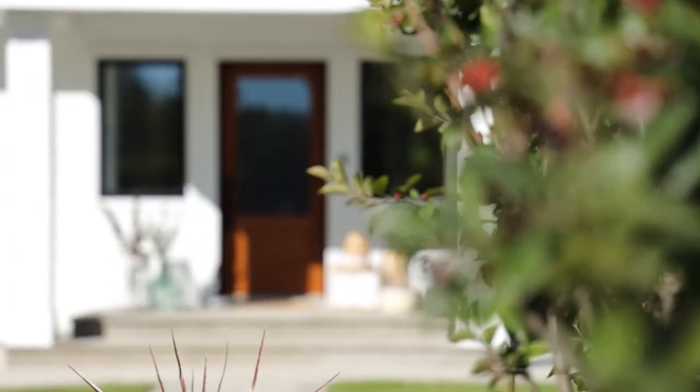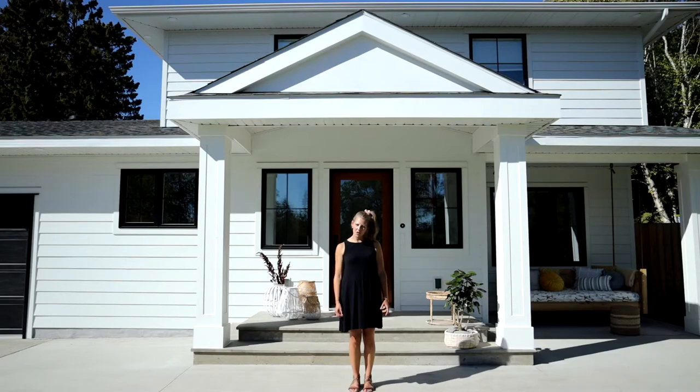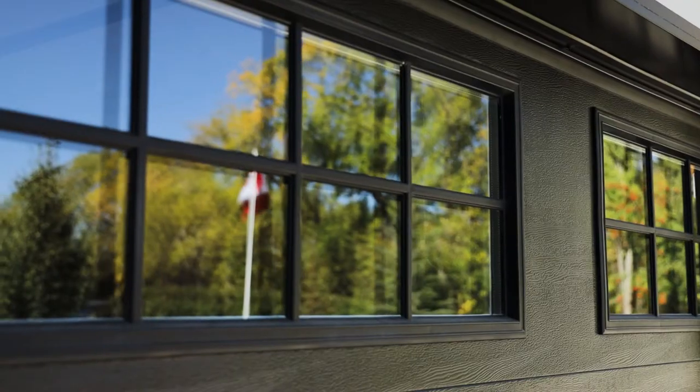We added all new windows throughout the home. They're a black PVC window and they really add that pop of contrast against the white siding, along with the black garage doors with windows up top and grills.